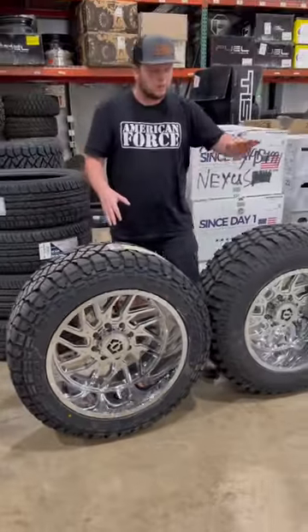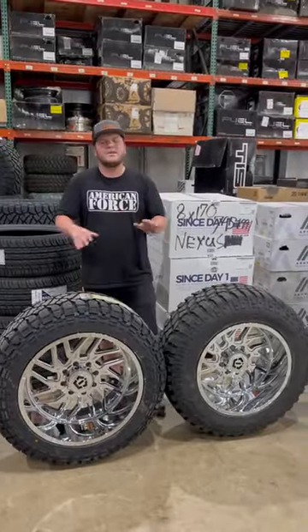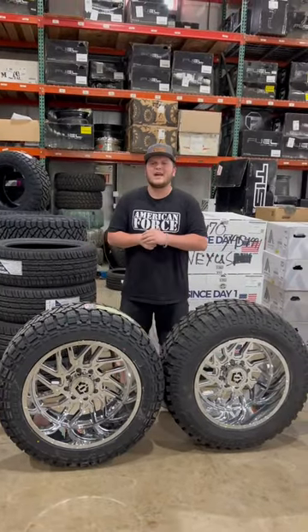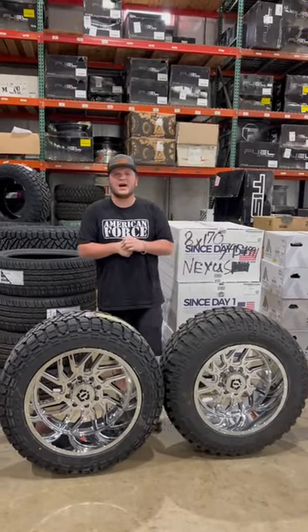So the only difference is more sidewall versus more rim. Fitment is exactly the same. So if you're needing new wheels and tires, call or text us today at 309-706-5229.